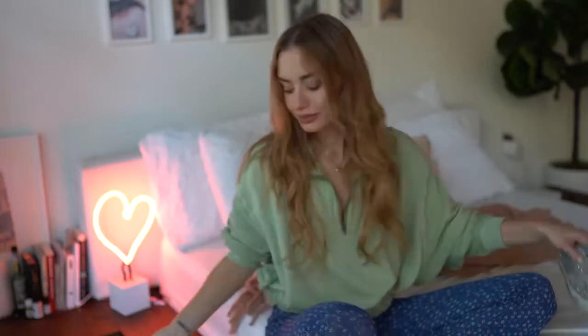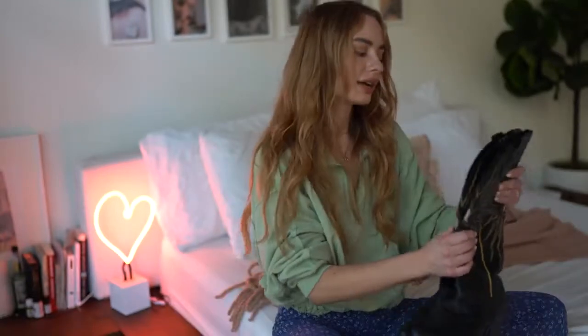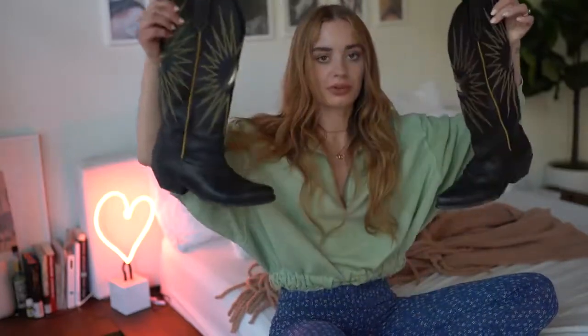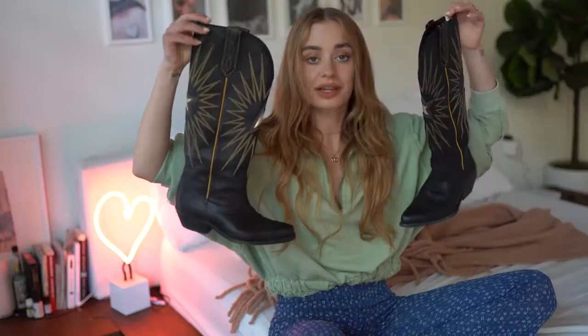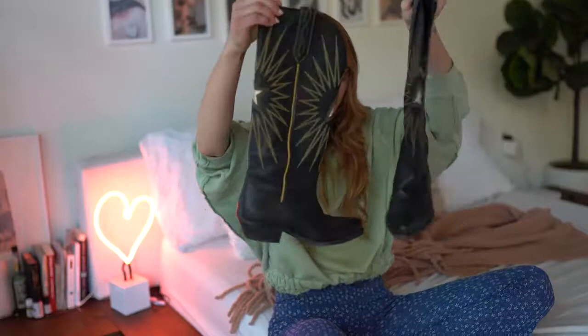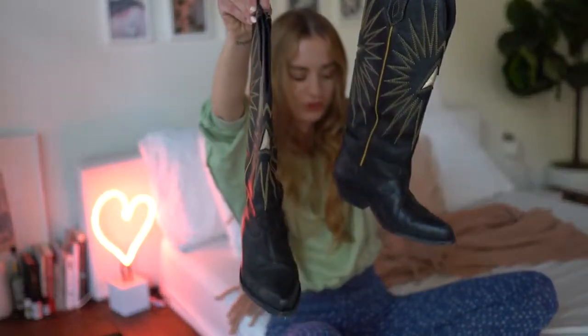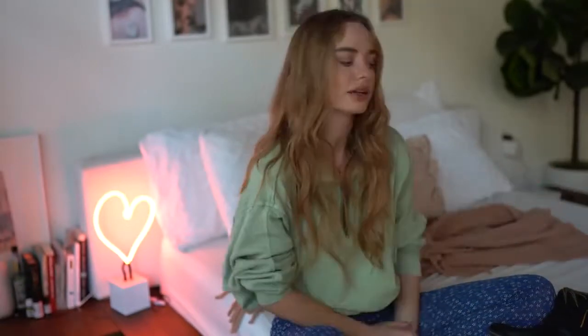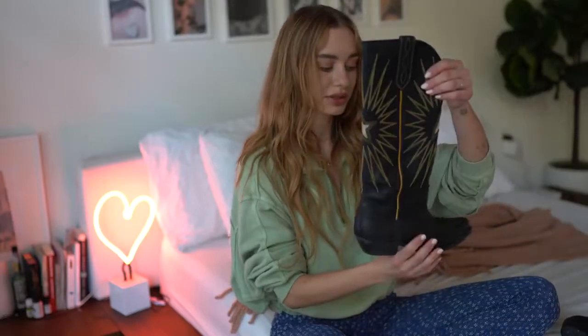Speaking of which, I also got this straight up from Golden Goose Deluxe Brand — these are the coolest cowboy boots ever. I wear these with shorts — like cheetah print biker shorts. That's the extreme I've worn them with, but they're so beautiful and so comfortable. Every single website right now has cowboy boots as the number one fall/winter 2018-19 trend, and Golden Goose Deluxe Brand nails it. If you're looking for cowboy boots, another good brand that makes them is R13.